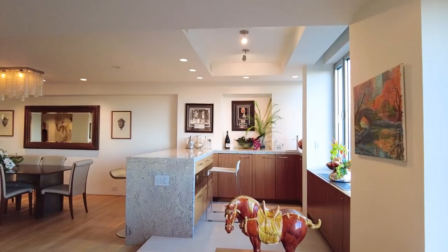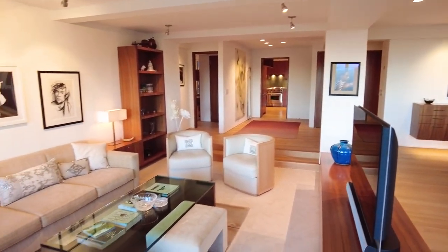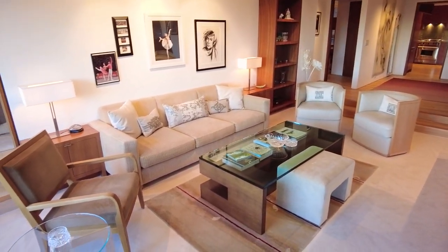Fabulous apartment with Central Park views. It's on the ninth floor. It can ideally be a four-bedroom, four-and-a-half-bath. Currently it's divided into two units.